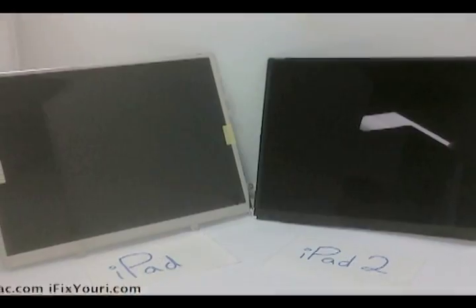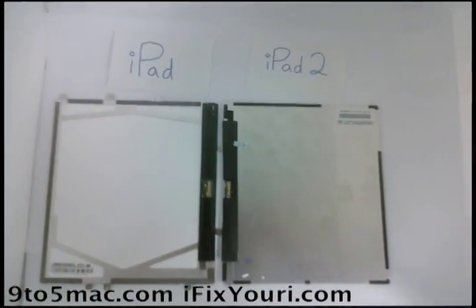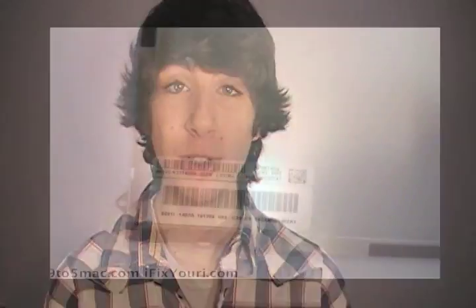There are also rumors that the iPad 2 will launch alongside iOS 4.3, though if Apple sticks to their usual yearly product cycle, that seems a bit early. The guys over at 9to5Mac and iFixYourEye got their hands on a leaked screen for the next generation Apple tablet. According to them, the screen is the same 9.7 inches diagonally as the first generation iPad, but is 1mm thinner, which could lend to a thinner overall iPad. They also note the build quality is higher. There's no word on resolution yet, but a Retina display on the iPad isn't likely yet. The screen is covered in barcodes and serial numbers very similar to the first generation, making this the first credible iPad 2 information we've seen.